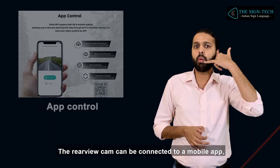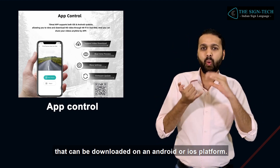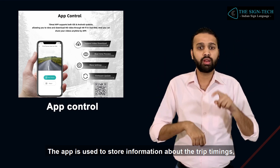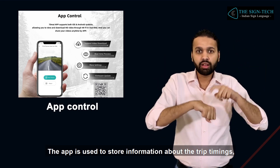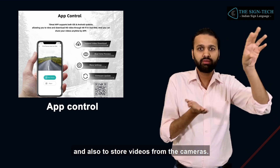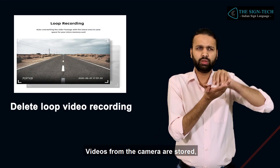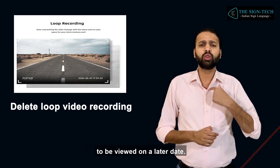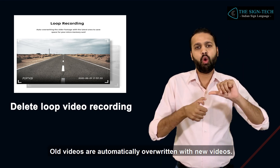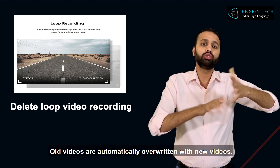The rear-view cam can be connected to a mobile app that can be downloaded on an Android or iOS platform. The app is used to store information about trip timings and also to store videos from the cameras. Videos are stored to be viewed on a later date, and old videos are automatically overwritten with new videos.